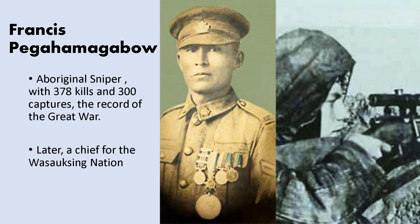Among famous Canadian war heroes is Francis Pegamagabow, an indigenous sniper who became the greatest sniper of the war. He holds the World War One record with 378 kills and 300 captures — a truly remarkable career. He later went on to become a chief for his nation back home after the war.